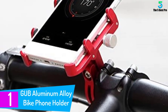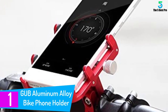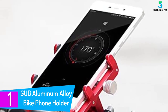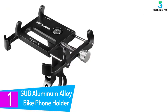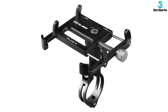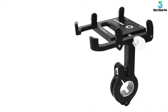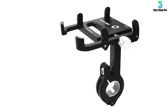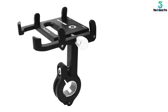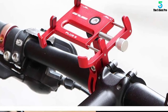And finally at number 1: the GUB Aluminum Alloy Bike Phone Holder. You need a mount that can accommodate the phone you're using now as well as any phone you intend to buy in the future. The GUB Aluminum Alloy Bike Phone Holder is one of the best phone mounts with this range. Endowed with adjustable width, you can easily adjust this mount from 50mm to 100mm in order to accommodate your phone, and this adjustment feature allows the mount to hold phones that are between 4 to 7 inches.